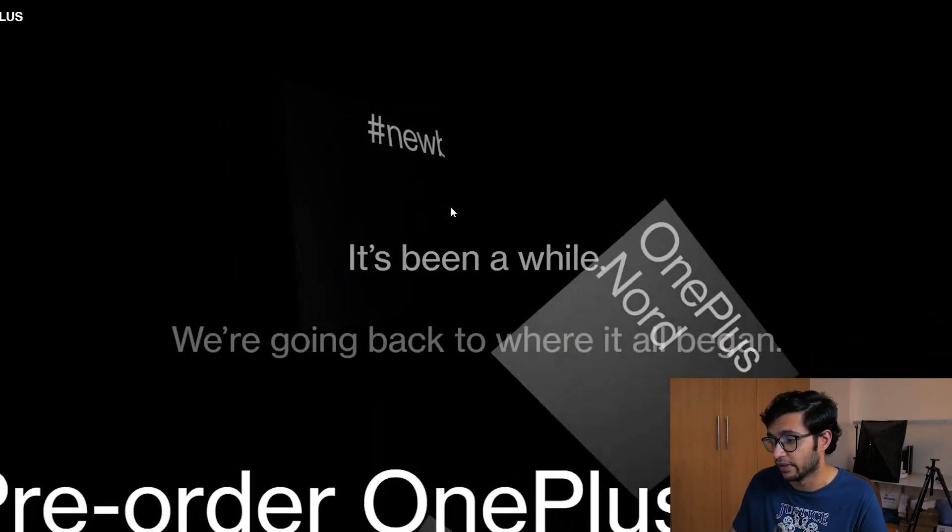Hey guys, Vapov here, welcome back to another video. Now as you can probably tell I've got that lockdown look pretty much nailed, but this is the first time I've actually talked about the OnePlus Z Lite smartphone and now we're here with the OnePlus Nord. This phone is about to be released in a couple of weeks, and I want to talk about its release date and this new way of unveiling the smartphone. Let's get into the pre-order page for the OnePlus Nord.